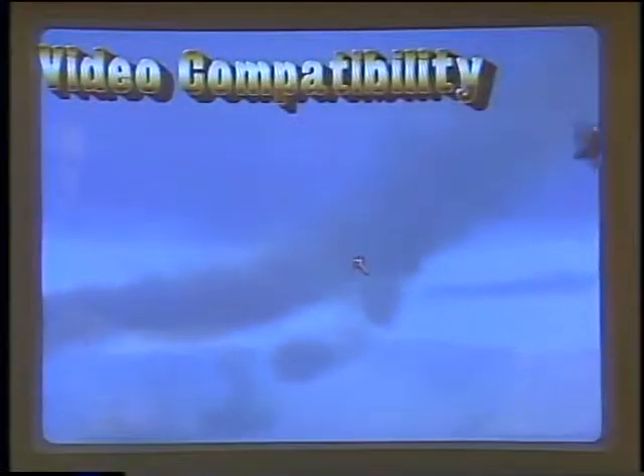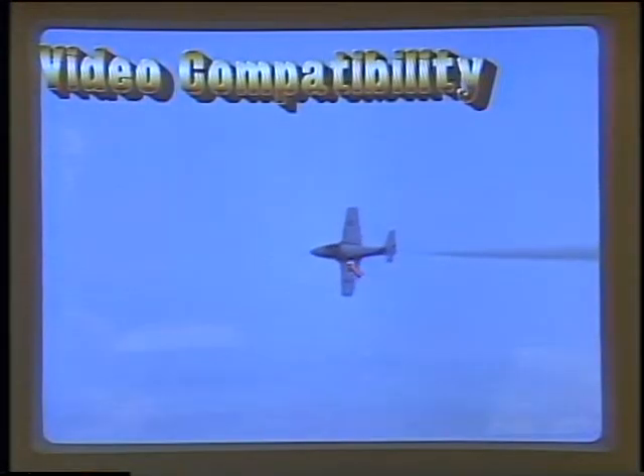What did you just do there, Ken? What we're running here is a segment off of a video disk, and we brought in some graphics coming off of the Amiga computer itself. This was created with an authoring system that we are now also offering to developers, and will be out shortly as a product.